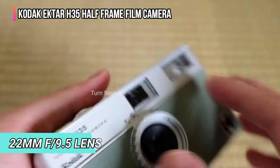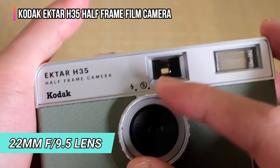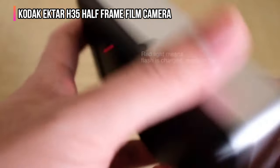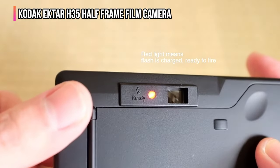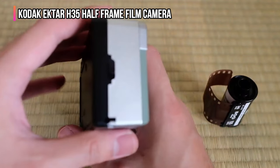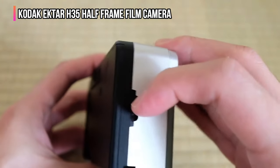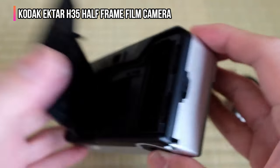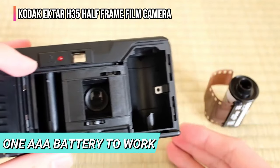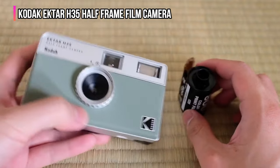It features a 22mm f9.5 lens. So, with no zoom and no autofocus, it's best for wide-angle shots and back-to-basics experimentation that's as fun as it is challenging. You can frame shots using the optical viewfinder and deploy the built-in flash in low light or at night. The camera is compatible with black and white and color film and requires one 3A battery to work. Choose yours in black, brown, sand, or sage.